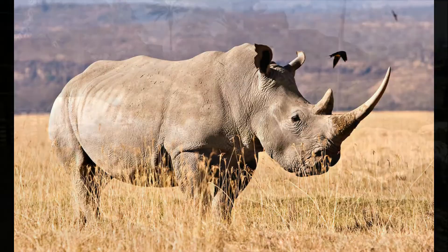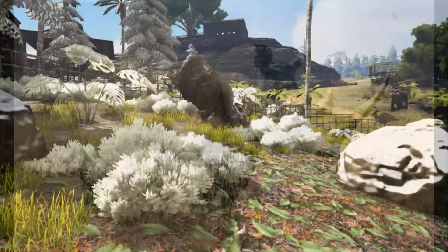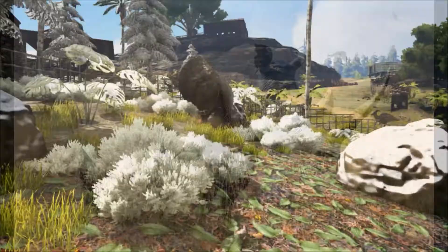Two horns on the skull were made of keratin, and the anterior horn, being 61 centimetres — that's 24 inches in length — was a smaller horn between its eyes. It had thick, long fur, small ears, short thick legs, and a stocky body.